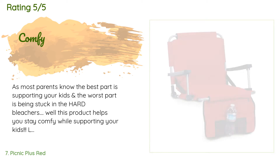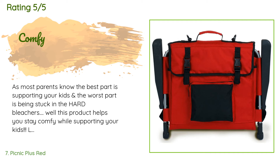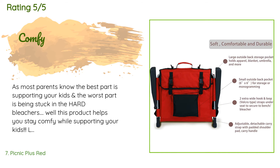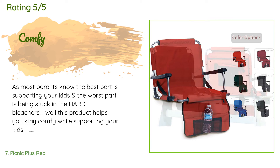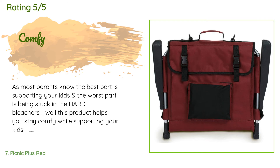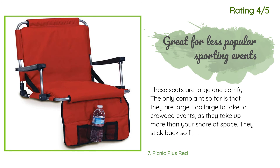This product is rated 3.7 stars from 74 customer reviews. A customer said: As most parents know, the best part is supporting your kids and the worst part is being stuck in the hard bleachers. Well, this product helps you stay comfy while supporting your kids. We have a kid in wrestling, so you can imagine how long tournament days go on. Love that you have the ability to carry it and it folds up nice and compact. It also has armrests and a front hanging pocket for a cell phone. Great item.